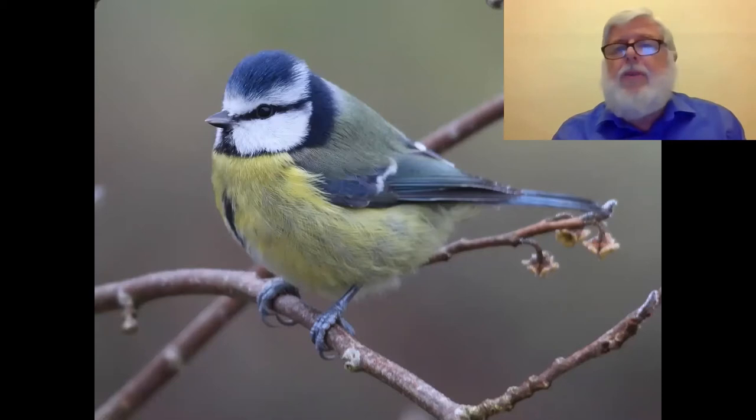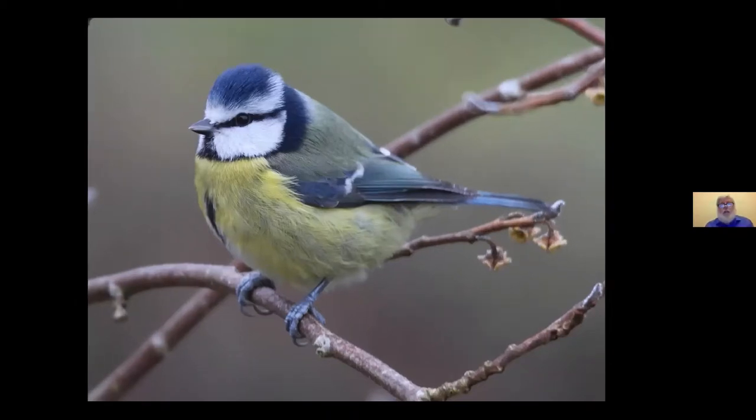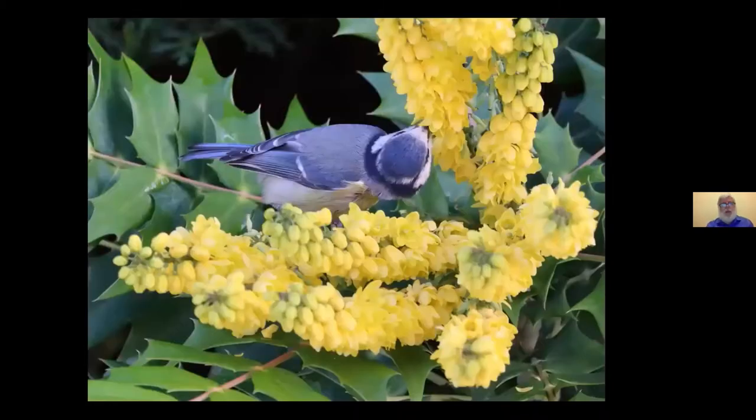Number one in that top 20 was Blue Tit. Like many garden birds, its natural habitat is woodland and woodland edges, and gardens with trees and shrubs are just what these birds like. Blue Tits are common residents, not too shy of people, and move around in small flocks. If you count half a dozen at once, it's likely a hundred are coming through your garden in a day. They eat various natural foods, especially insects and seeds. In December, they were coming to our Mahonia shrub and taking nectar and pollen.